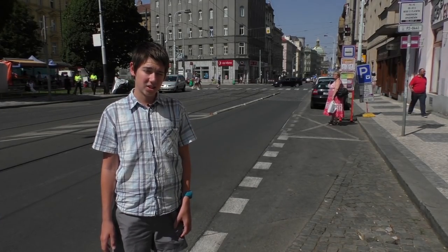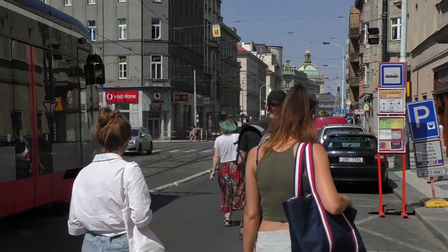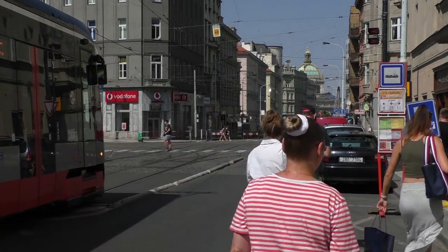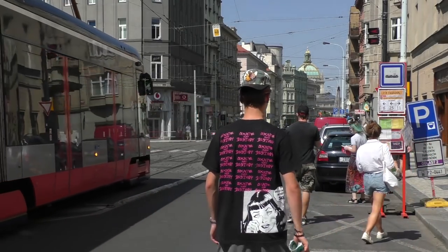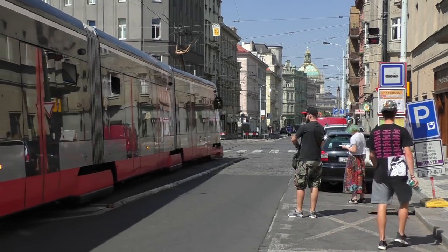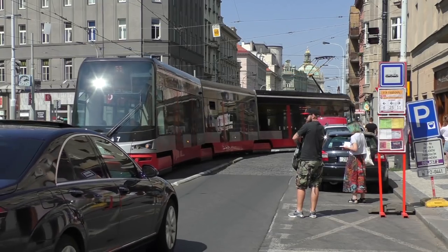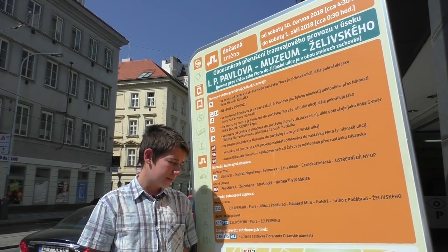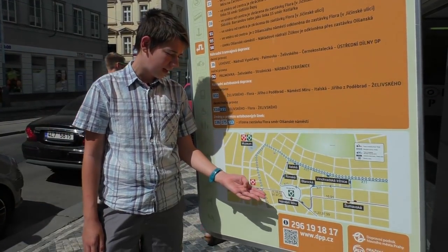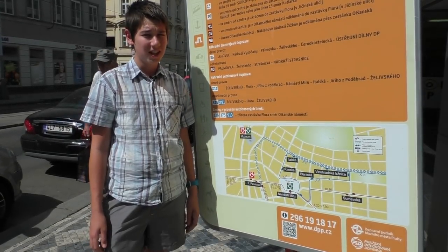Mainly line 11 runs here, which serves Náměstí Míru and náměstí in the Czech area, along with line 13 serving Stavule. Here at Vinohradská Tržnice I can see toward the Museum, but at the Museum itself, we have to travel a bit further.